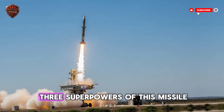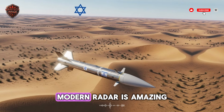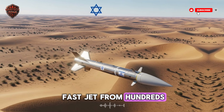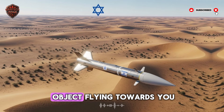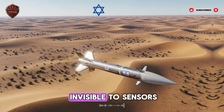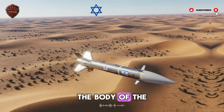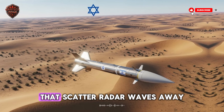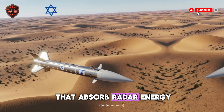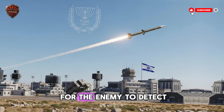Let's break down the three superpowers of this missile. Number one: stealth. Modern radar can track a small drone or a fast jet from hundreds of miles away, but what if the object flying towards you does not show up on radar? This missile is built to be nearly invisible to sensors. Its body is shaped at special angles that scatter radar waves away instead of bouncing them back, and it's coated in materials that absorb radar energy — like a sponge soaks up water — leaving almost no signal for the enemy to detect.